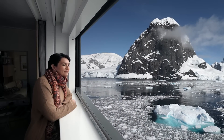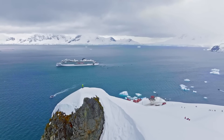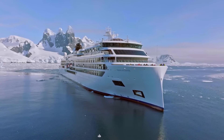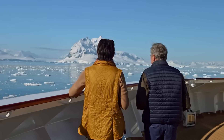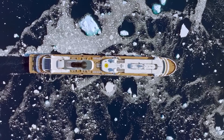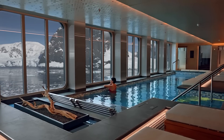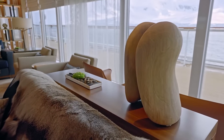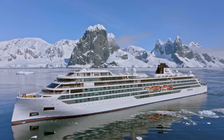Welcome on board our Viking expedition ships. Sister ships the Viking Octantis and the Viking Polaris are named after the southern and northern stars, Sigma Octantis and Polaris. Each ship has been designed to accommodate 378 guests and has been purpose-built for expeditions — small enough to explore the remote polar regions and navigate the Great Lakes, but with exceptional stability and the latest innovations to meet the highest environmental standards.